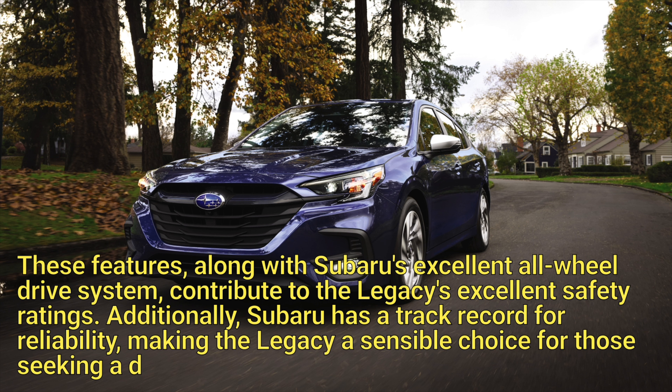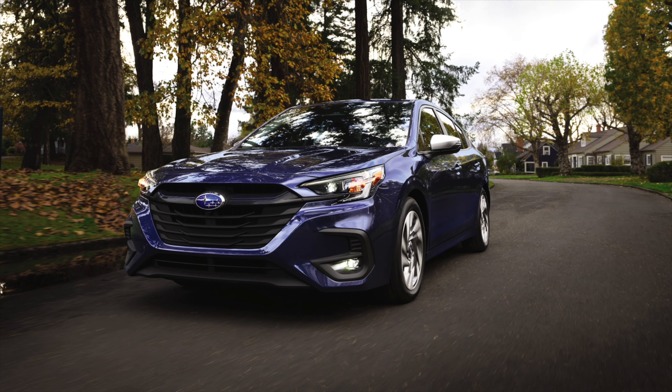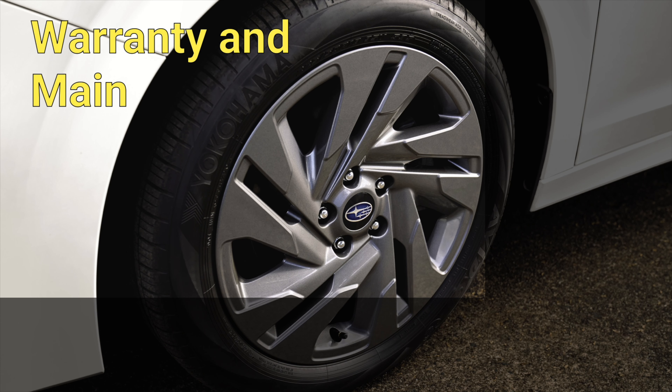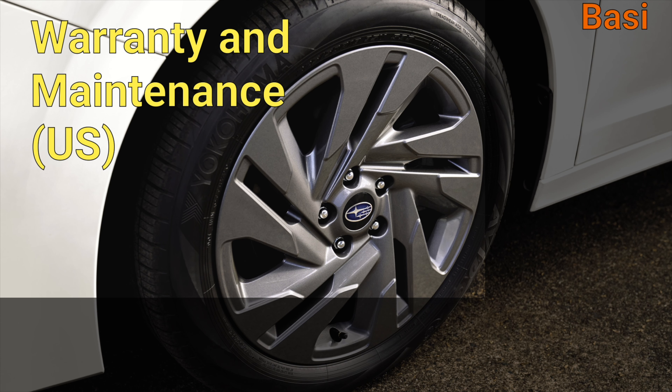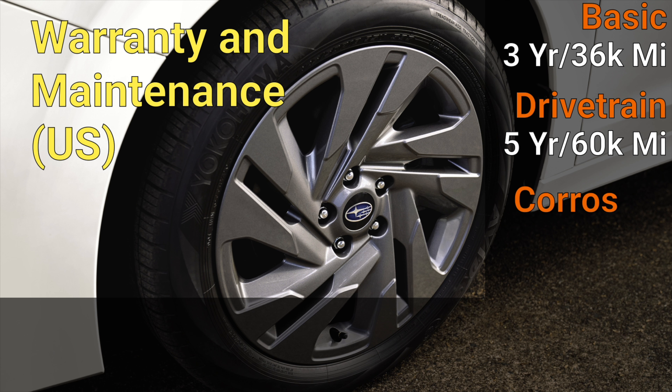These features, along with Subaru's excellent all-wheel drive system, contribute to the Legacy's excellent safety ratings. Additionally, Subaru has a track record for reliability, making the Legacy a sensible choice for those seeking a dependable sedan.